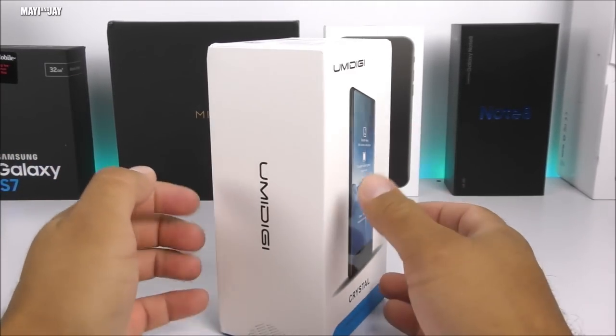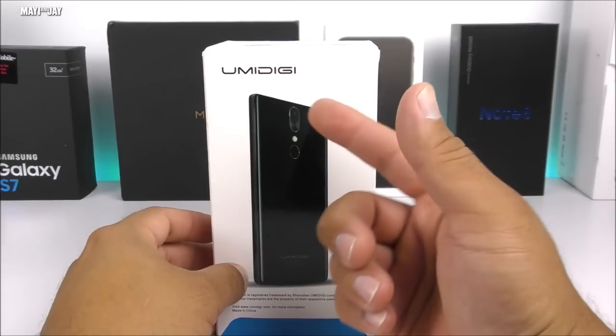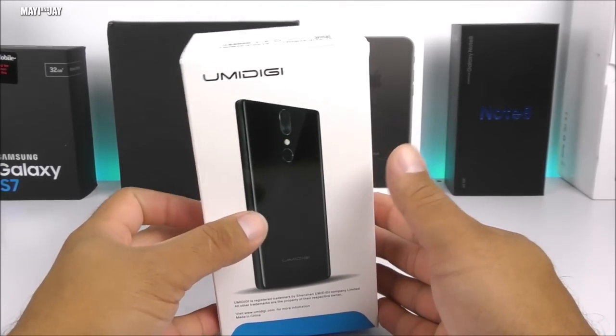On the box we have the YumiDigi logo on the bottom, it says 'Crystal' with the website. On the side and right side we also have the YumiDigi logo. On the back side you can see this is a dual camera device, it comes with LED flash and also a fingerprint scanner — very common on most Chinese devices.